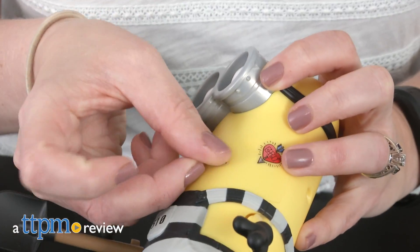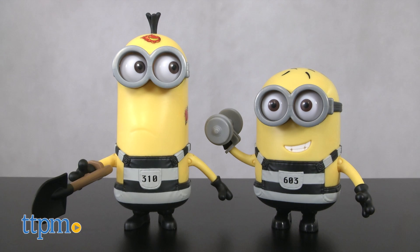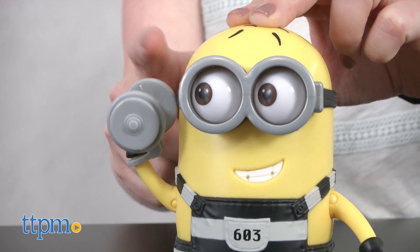The Minions are in jail, but they're making the most of it by getting cool tattoos. Hi, I'm Laurie from TTPM. What tattoos should Minion Tim and Minion Phil get? You decide with the Despicable Me 3 Jail Time Tattoo Tim and Phil Deluxe Action Figures, for ages 4 and up, and sold separately.